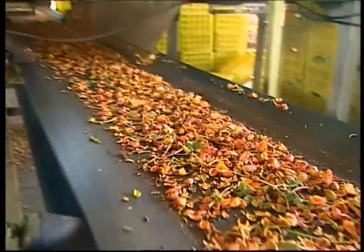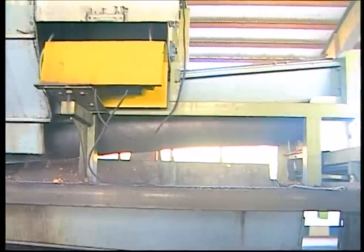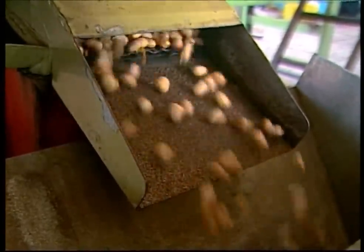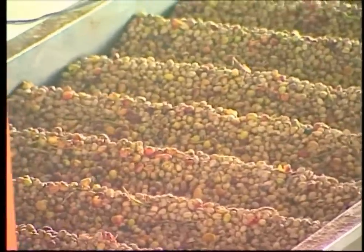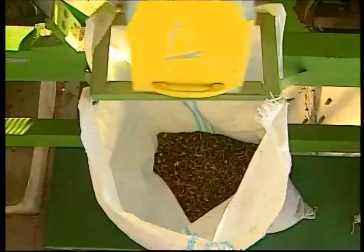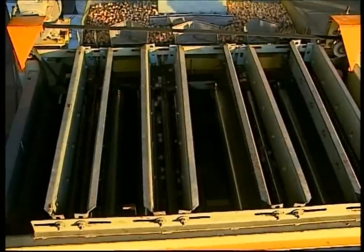First, the nuts are run through grinders to break up the external husk. This is then shaken off to separate out chaff from the nuts themselves. The nuts are then bumped over a sieve to knock off any determined bits of husk.